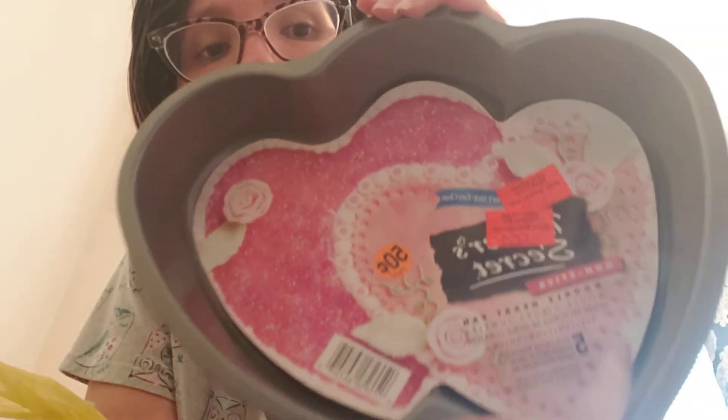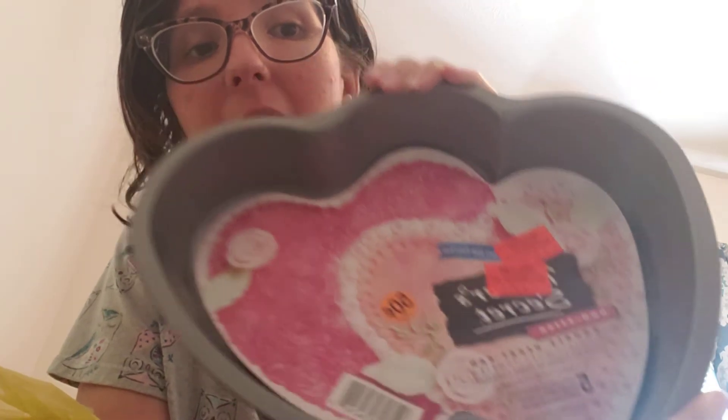I also got this double heart pan for 50 cents — perfect for Valentine's Day. And I got a little ghost mold for 25 cents. Oh my gosh, she's so cute. I love Halloween!